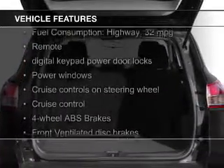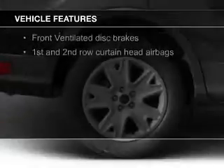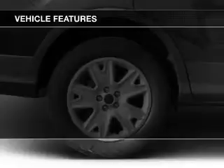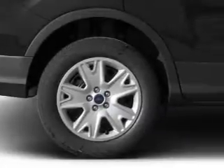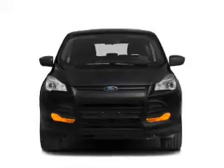Bluetooth connectivity, Ford Sync voice activation, Sirius XM satellite radio, digital audio input, and auxiliary input, steering wheel controls, aluminum rims, tilt-and-telescopic steering wheel, and a spoiler.